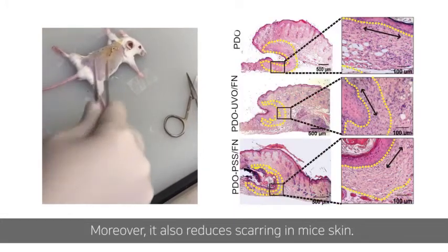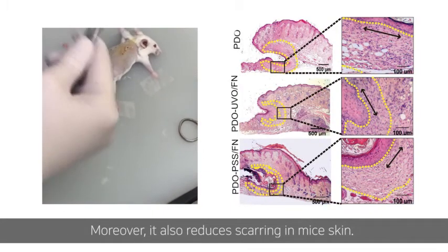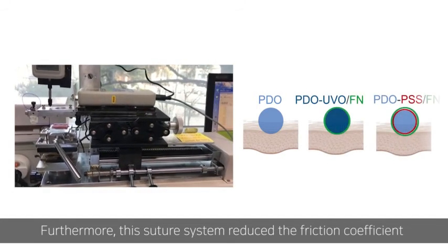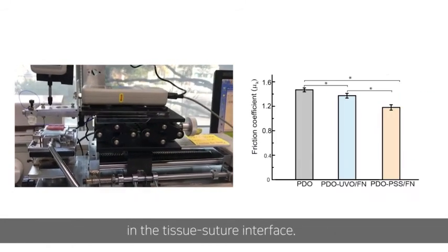Moreover, it also reduces scarring in mouse skin. Furthermore, this suture system reduced the friction coefficient at the tissue-suture interface.